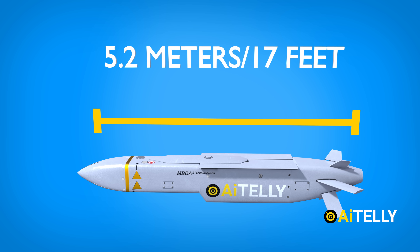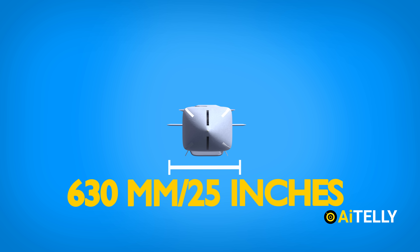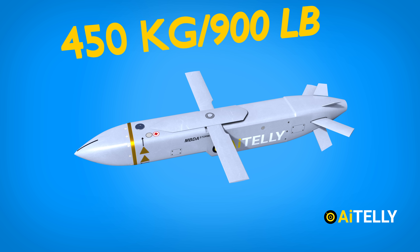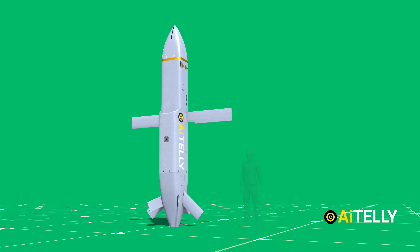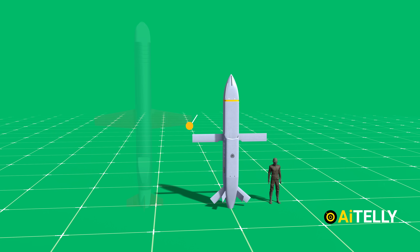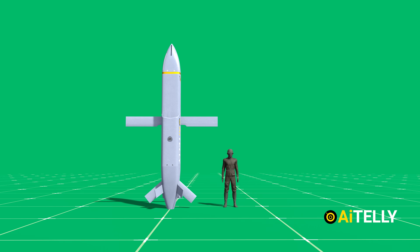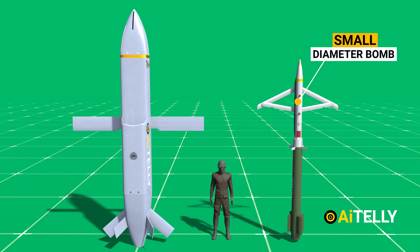This missile has a length of 5.2 meters or 17 feet, while it has a breadth of 630 millimeters or 25 inches, but opening its wingspan measures around 3 meters or 9 feet 8 inches. It weighs around 450 kilograms or 900 pounds. Comparing this to a person will help you understand its size. It looks a lot smaller than its American and Russian cruise missile counterparts, and it looks similar to the small diameter bomb when it opens its wing.